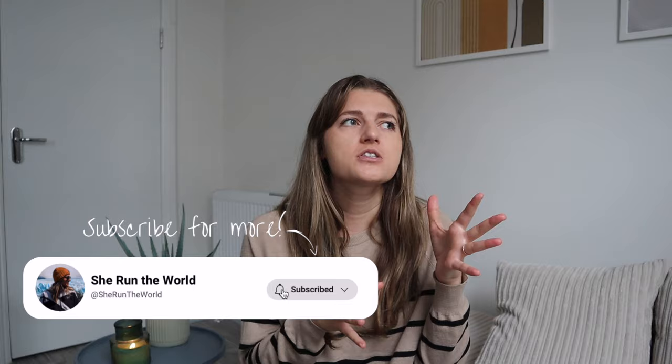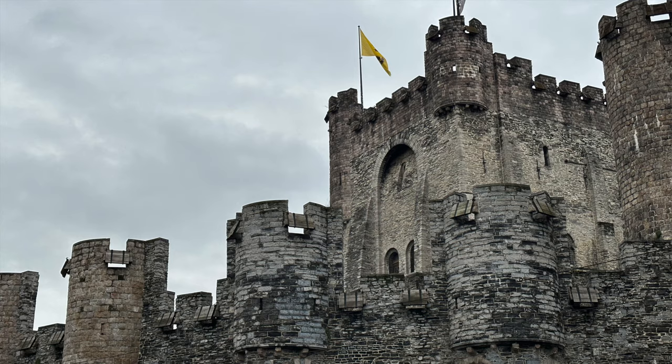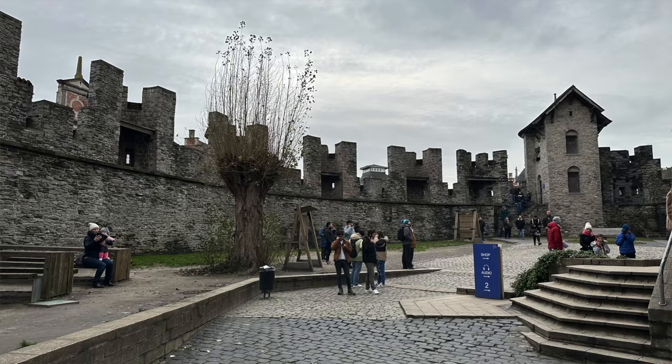Bruges is more Disneyland-style picturesque beauty, while Ghent feels very offbeat, gothic, and less touristy. We'll start at Gravensteen — an incredible castle preserved from the 10th century that has a moat and everything. It costs 13 euros to go inside, or you can just admire it from the outside for free.